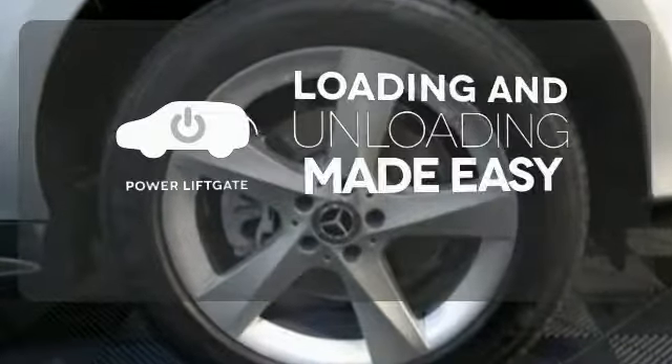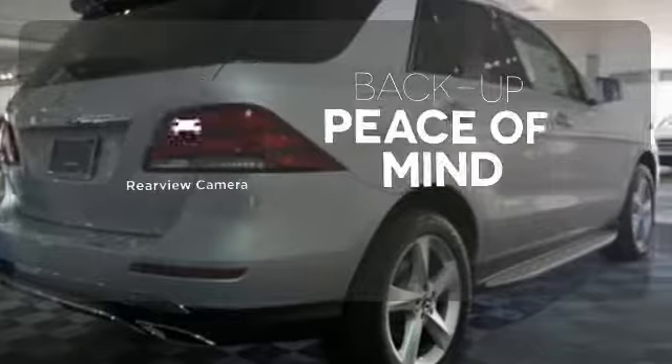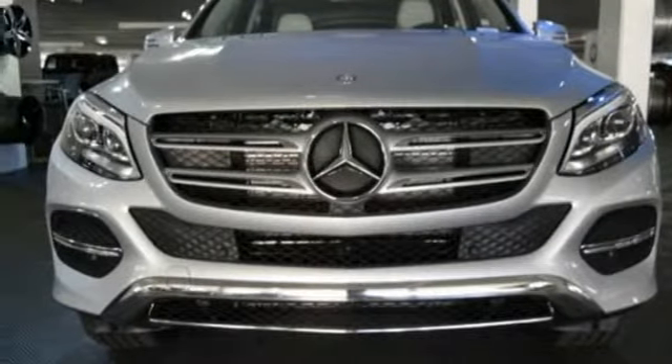Loading and unloading your vehicle just got easier with the power liftgate. Hindsight is 20-20 with the backup camera. Make the drive one you wish would never end. Come test drive this GLE today.